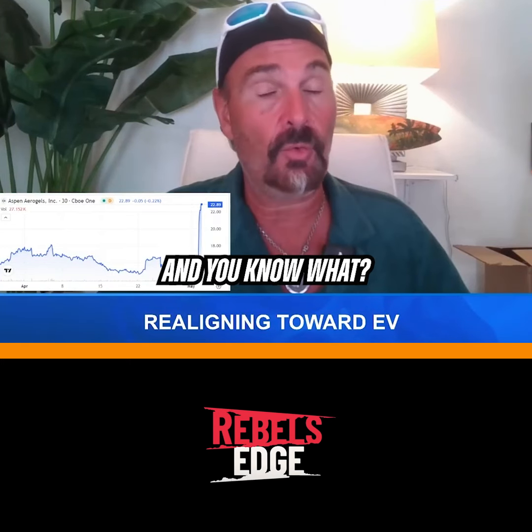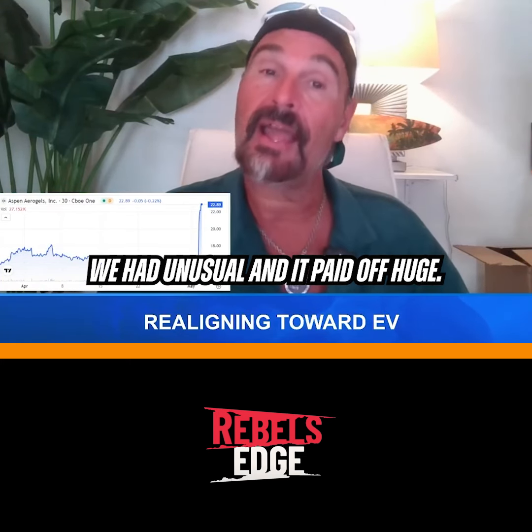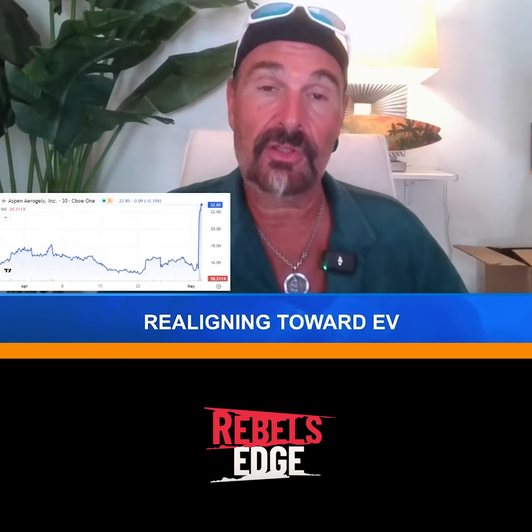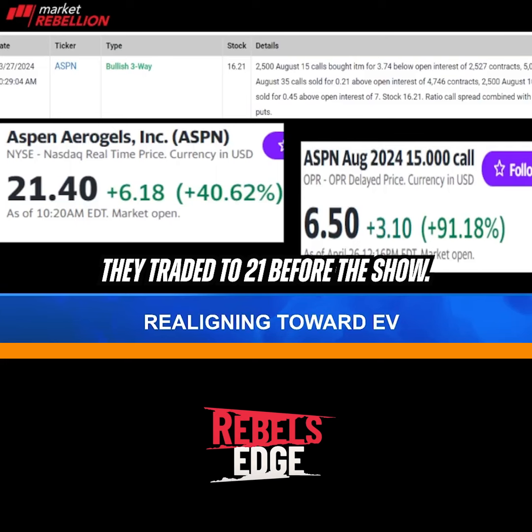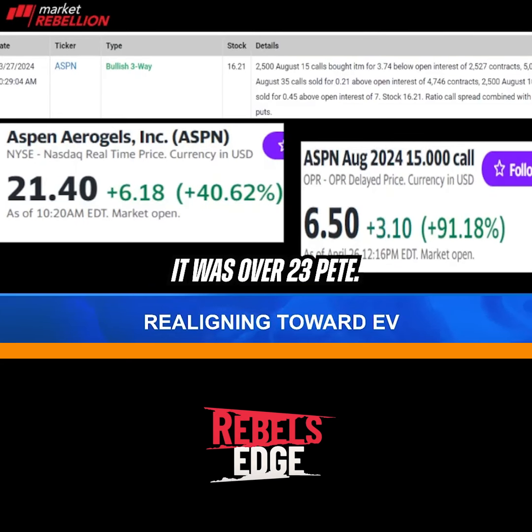What a quarter. We had unusual options activity, and it paid off huge. The unusual in this one — there it is, Aspen Aerogels — when it was at 16, it traded to 21 before the show, and just as we came on air it was over 23.